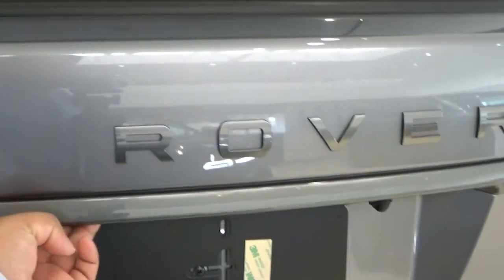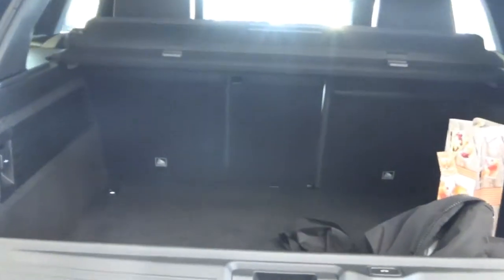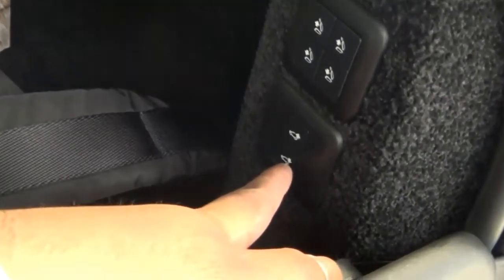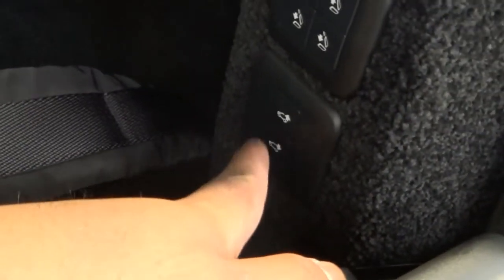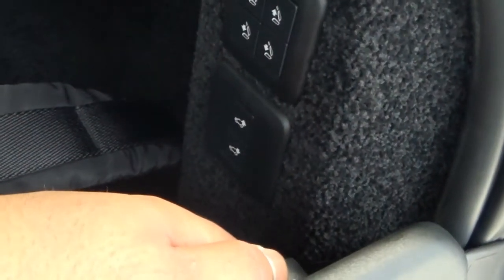Over to the boot — very nice. Electric folding seats. And you can adjust the height of the rear of the car — up and down — which is very cool. I like the material they've lined it with. Very impressed.